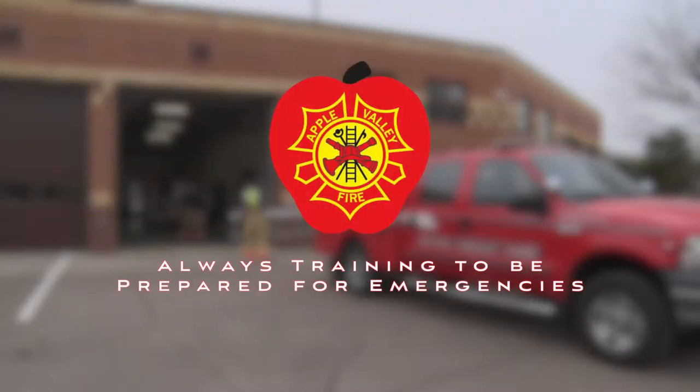Training with the new SCBA packs is essential for all Apple Valley firefighters to ensure that we're ready for any emergencies.